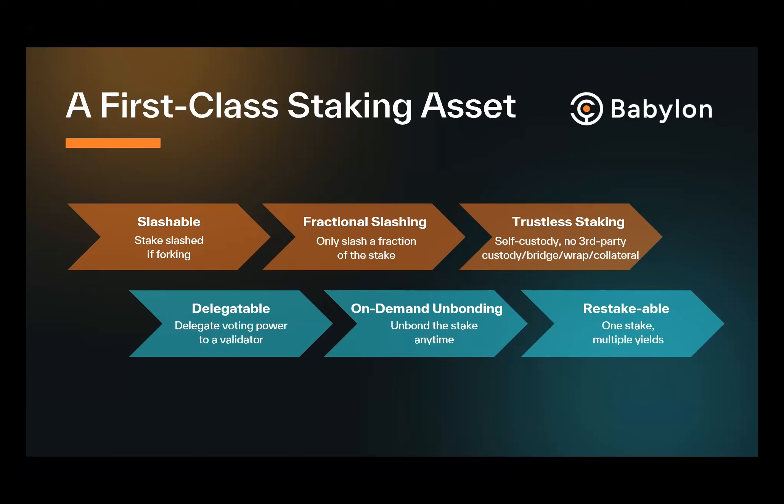Using our deep understanding of Bitcoin's scripting language and cryptography, we turn Bitcoin into a first-class staking asset without any smart contract on Bitcoin and without trust to any third party. We achieve six properties: slashable (BTC staker attacks get slashed, with fractional slashing available), trustless (Bitcoin holders keep their Bitcoin in their own wallet), delegatable (can delegate to professional validator service providers), on-demand unbonding (get your Bitcoin back any time), and restaking (one staked Bitcoin can secure multiple POS systems for multiple yields).